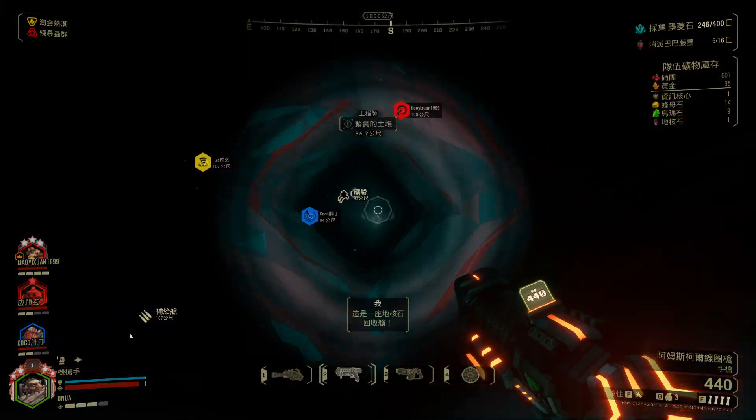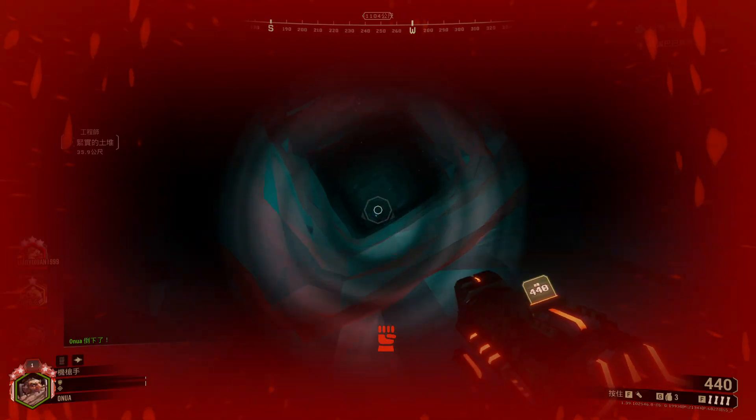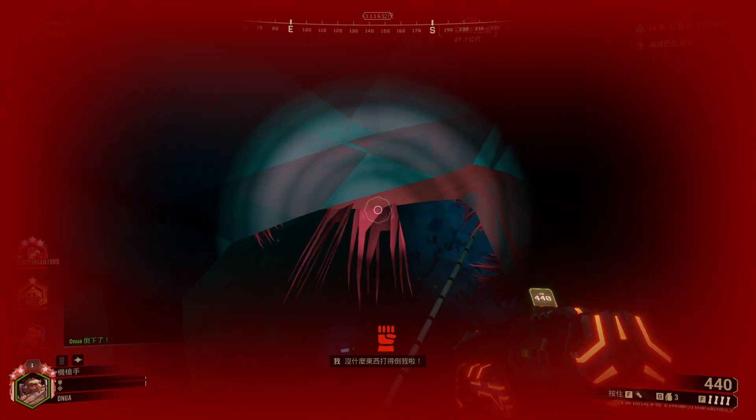This is the Corse Stone retrieval pod! No! Nothing can keep me down!